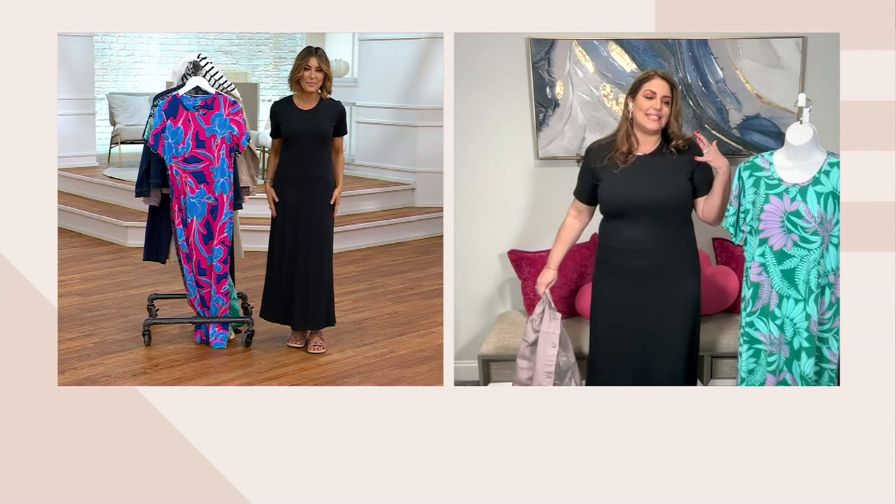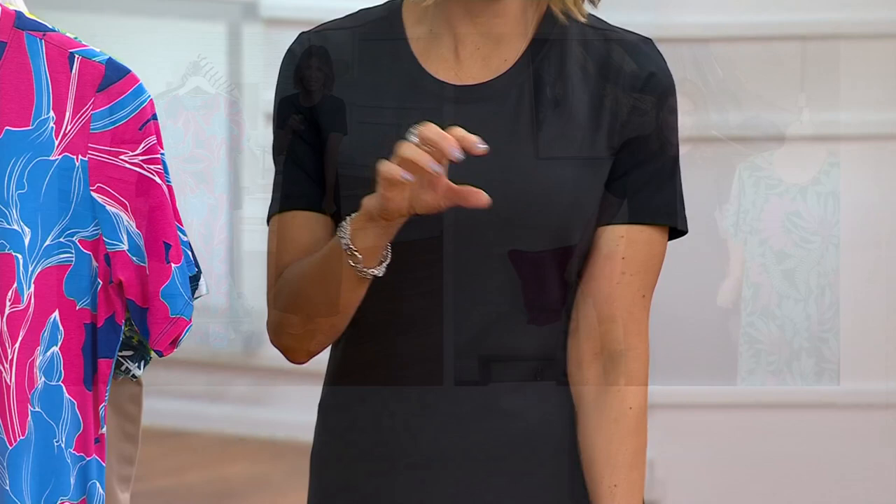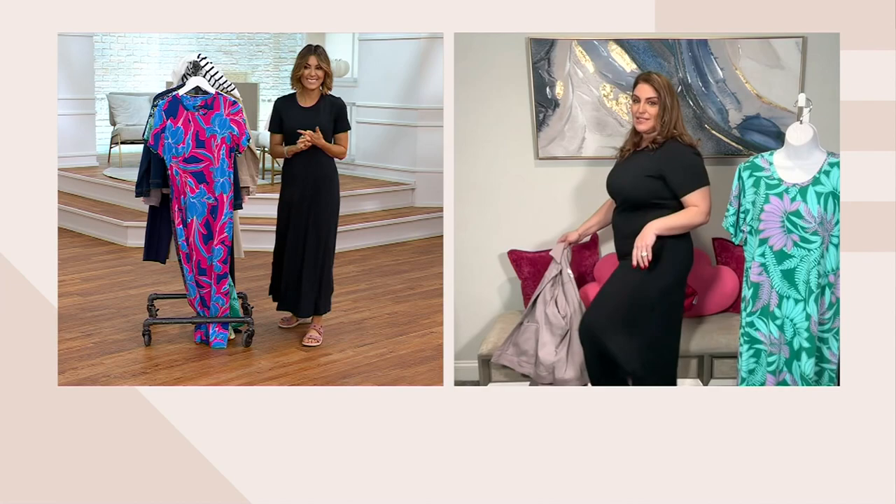I'm in a large; Amy went with the petite length in a double extra small. It looks exactly the same on both of us because she went with a dress four inches shorter at 5'2". The regular is four inches longer than the petite, and the tall is four inches longer than the regular, so everybody can have an ankle length.